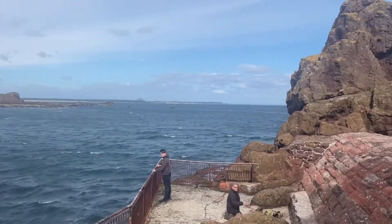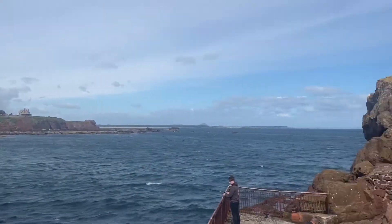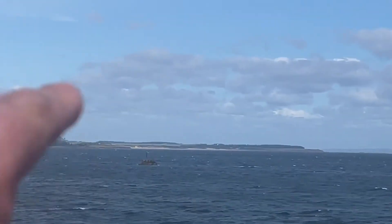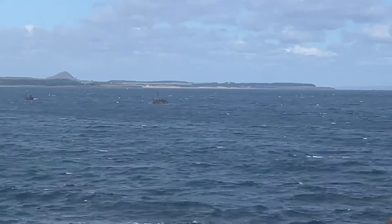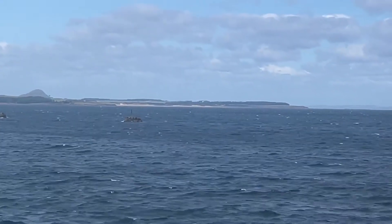I came out to the point to see what the conditions are like, and that's something else — white horses coming off just a half mile of land. That's definitely more like a 6 than a 5. I think today's sailing practice is practicing to say no. Yeah, I think it's a no — the sensible thing is no.